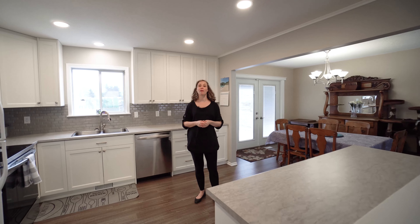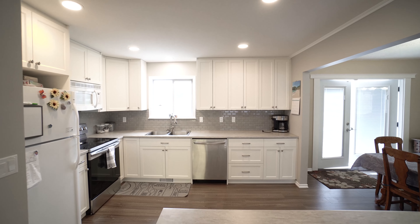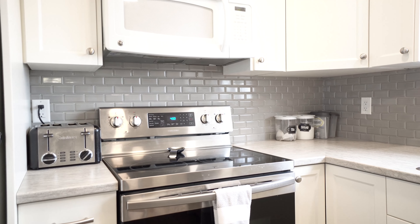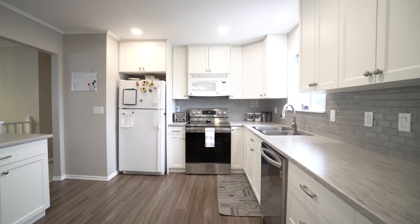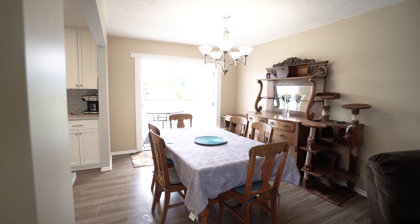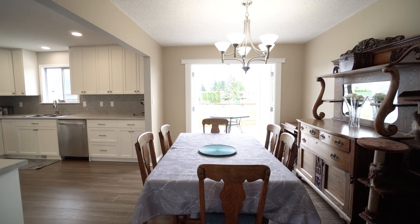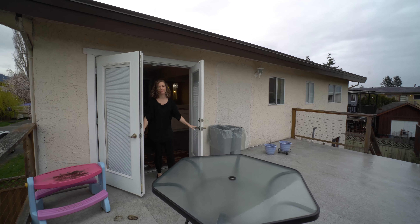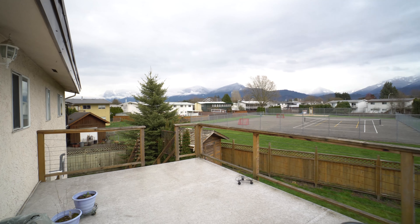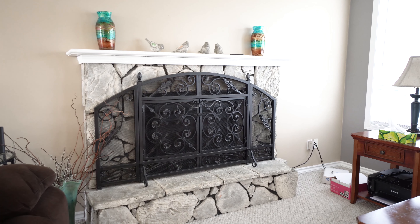Welcome. Here we are upstairs in the updated kitchen. This kitchen has new white cabinets, new tile backsplash and new countertops. The flooring in the kitchen and dining room have also been updated in beautiful neutral tones. From the dining room, you have easy access to your deck. Your deck overlooks the park and gives you the privacy you've been looking for.